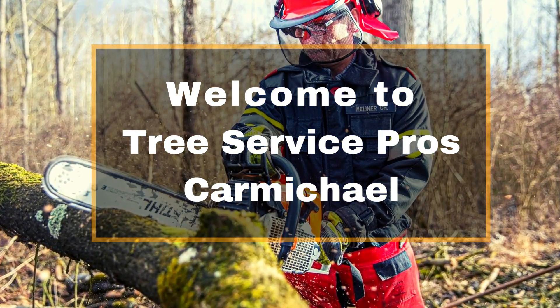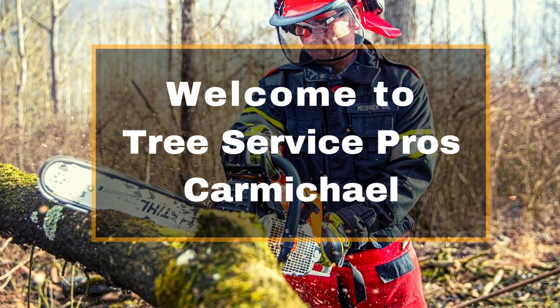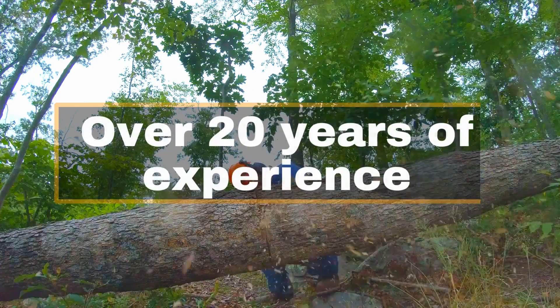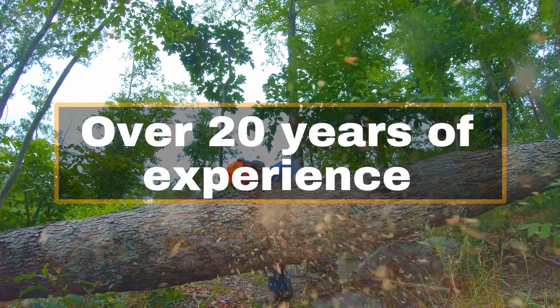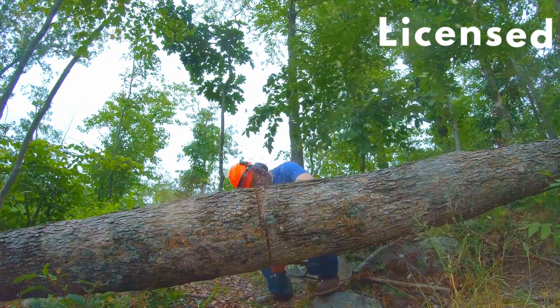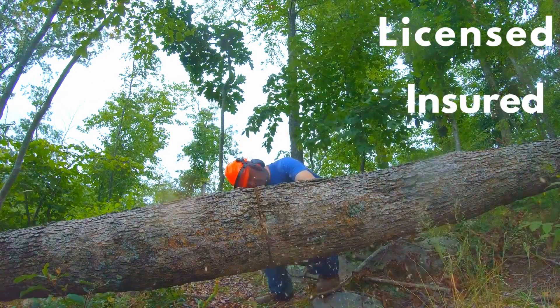Welcome to Tree Service Pros Carmichael, your trusted source for affordable tree service and tree removal in Fayette County. We are a family-owned and operated business with over 20 years of experience in the industry, and we are fully licensed and insured to handle all of your tree service needs.